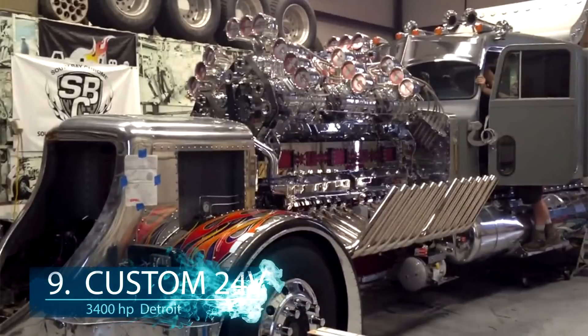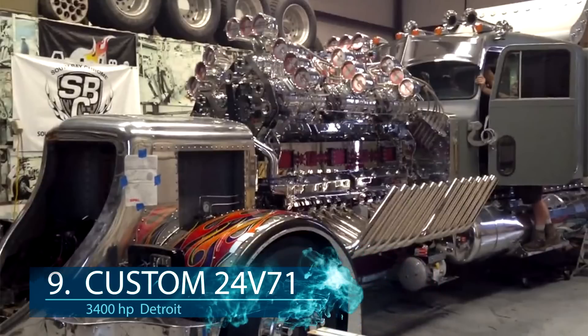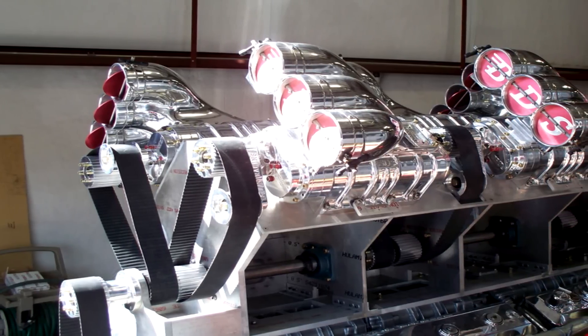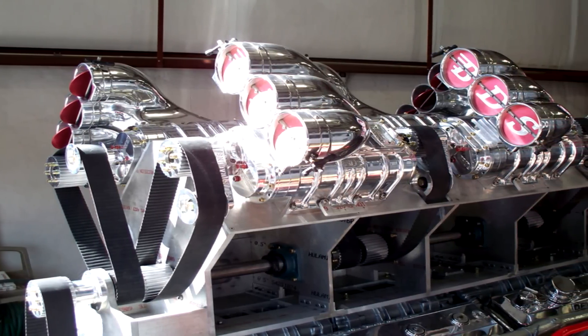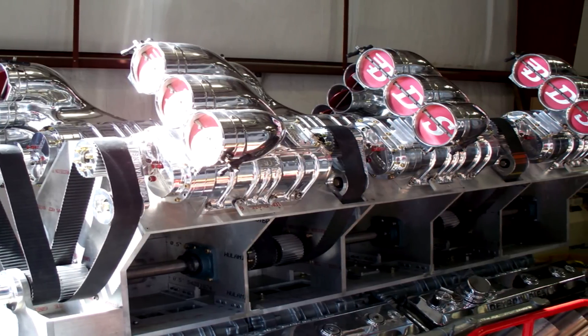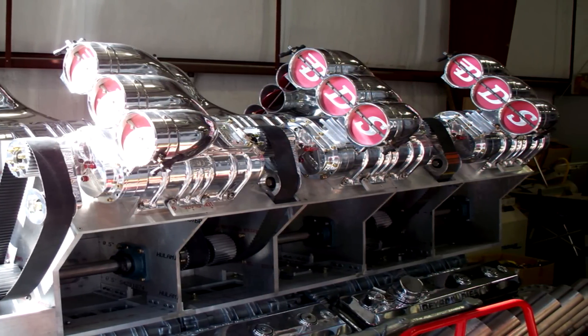At number 9, we look at one of the most overkilled engines, which was installed in a custom Peterbilt truck. Composed of two 12V71 Detroit engines, it has a total of eight superchargers, 12 blowers, and even nitrous, to give this truck a total of 3,000 horsepower. Built by Mike Harris and his crazy team, this is truly a beast, and the record will probably hold for some time.